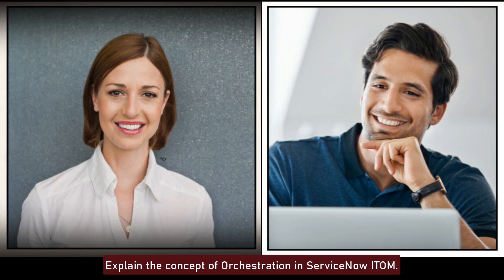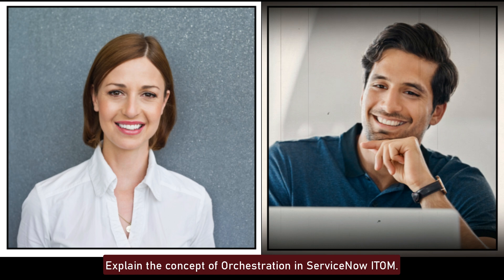Explain the concept of orchestration in ServiceNow ITOM. Orchestration in ServiceNow automates complex tasks and processes across various systems and applications. It extends workflows to external systems, allowing for tasks like user provisioning, software deployment, and other repetitive IT operations to be automated, reducing manual effort and errors.